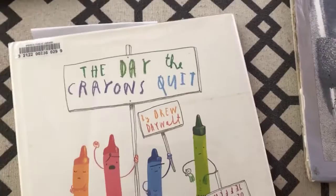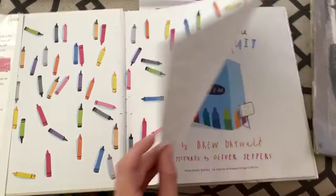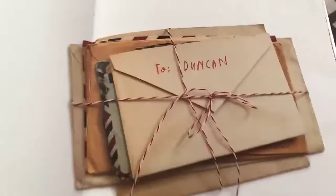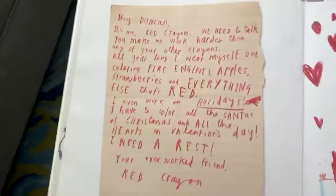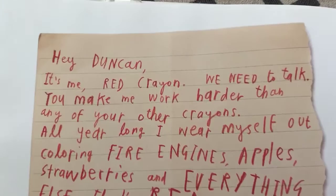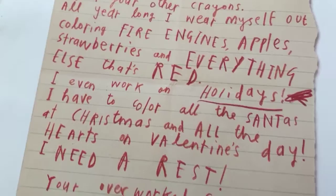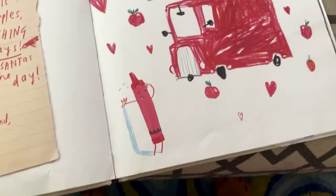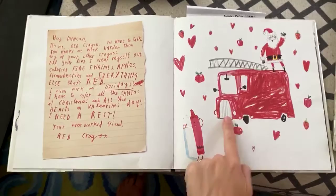Alright, let's read one last story. This one is The Day the Crayons Quit by Drew Daywalt, pictures by Oliver Jeffers. We used to love reading this book — it was in the playroom of our old building when we lived in New York. One day in class, Duncan went to take out his crayons and found a stack of letters with his name on it. Hey Duncan, it's me, Red Crayon. We need to talk. You make me work harder than any of your other crayons. All year long I wear myself out coloring fire engines, apples, strawberries, and everything else that's red. I even work on holidays — I have to color all the Santas at Christmas, all the hearts on Valentine's Day. I need a rest. Your overworked friend, Red Crayon.